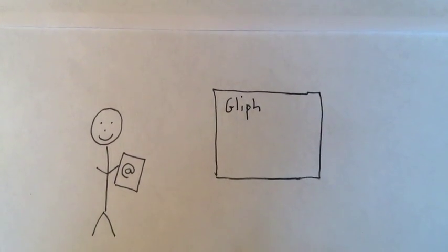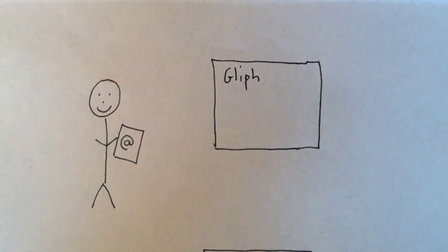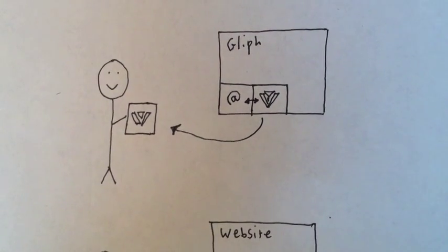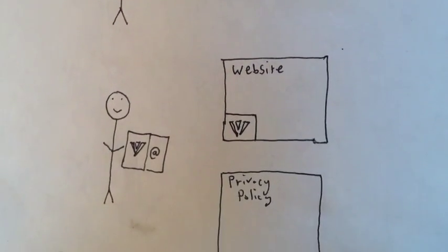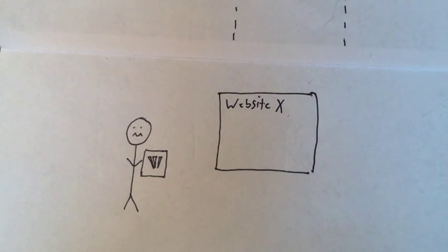Fortunately, there's a new solution from Glyph called Cloaked Email. We let you create a cloak address that forwards email to your real private email address. Your cloak protects you and keeps your email address private. You can hand over a cloak to a website that you do trust, to ensure that the site owners can't uniquely identify you as a user.